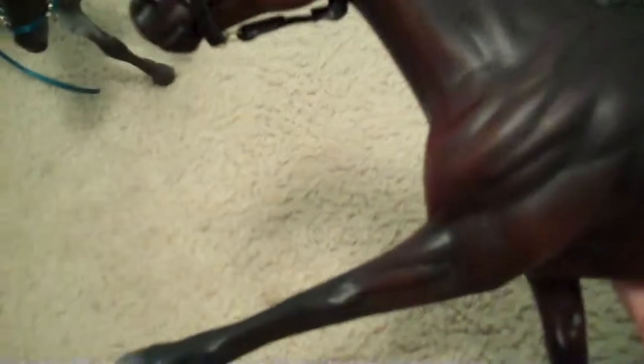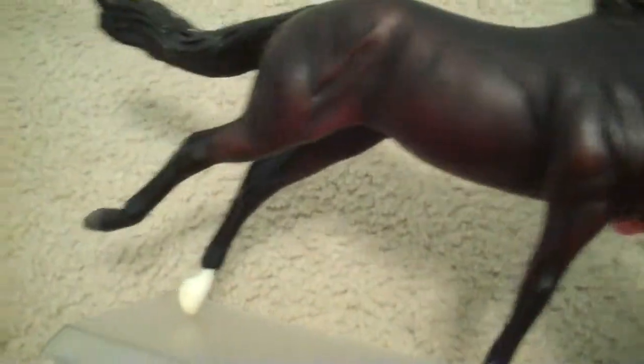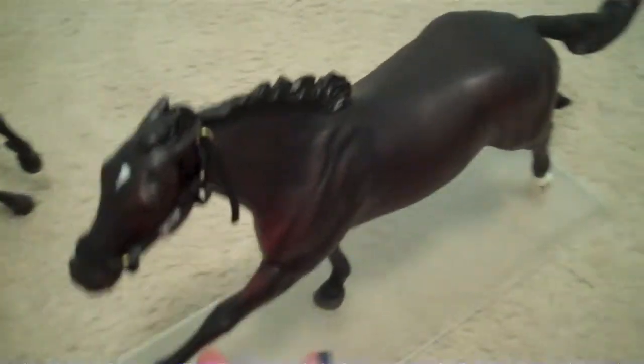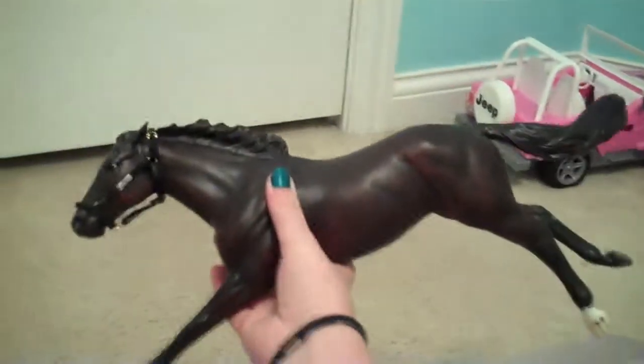My second favorite is Ruffian. I love her color and when I saw her movie it made me cry. The movie really inspired me and I love the movie — it's really good. Ever since I watched it I wanted to get Ruffian because she's so beautiful and the movie was so good, I just had to get her. So I got her and here she is.